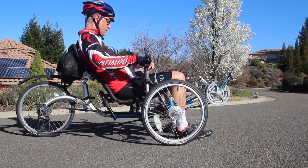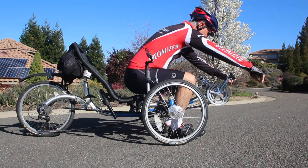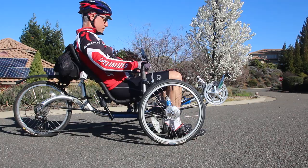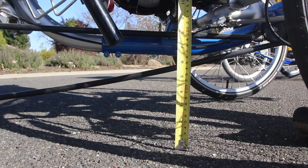Let's look at the first of our getting in and out tests. As you can see, I had very little trouble sitting in and getting out of the trike. The T also has great ground clearance with the bottom of the frame being around six and a half inches from the ground.